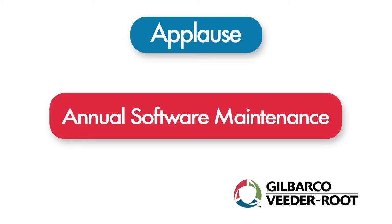I'm Andrew Syzik, Product Marketing Manager for Applaz TV with VNet — that's Gilbarco's Media at the Pump product. Today we're going to talk about our Applaz service and support network, specifically our annual software maintenance offering.